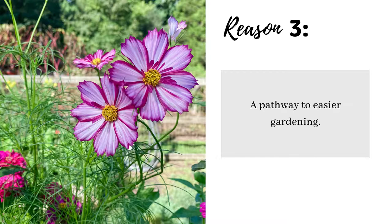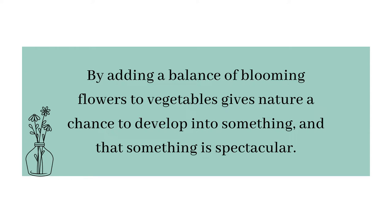Reason number three is that a cutting garden is a pathway to easier gardening. By planting flowers you are inviting so many good things into your garden, and in turn they are helping you with pests, pollination, and so much more, making gardening easier. Over time the garden will require less help from you, the gardener. By adding a balance of blooming flowers to the vegetables, it gives nature a chance to develop into something — and that something is spectacular.